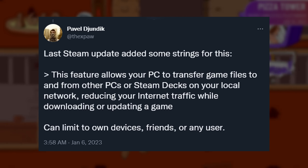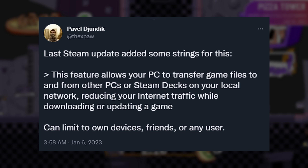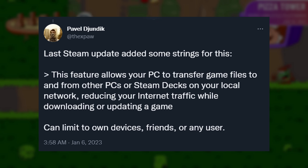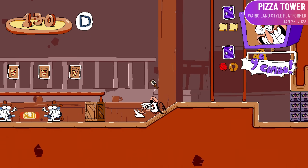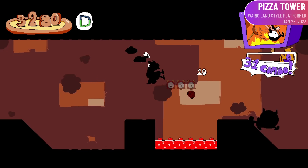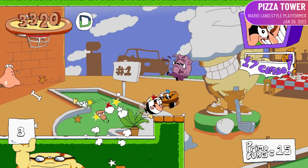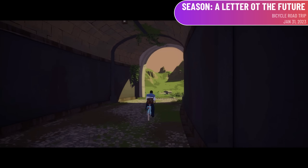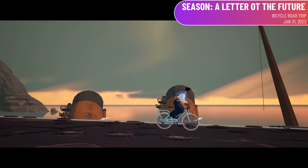That wording says: "This feature allows your PC to transfer game files to and from other PCs or Steam Deck on your local network, reducing your internet traffic while downloading or updating a game. Can limit to own devices, friends, or any user." If you're still not sure why this is useful, it means you don't have to download a game twice to play it on both your desktop PC and your Steam Deck. You can download it from Steam to your desktop and then transfer it to your Steam Deck, or vice versa — helpful for faster downloads and for ISPs with data caps.